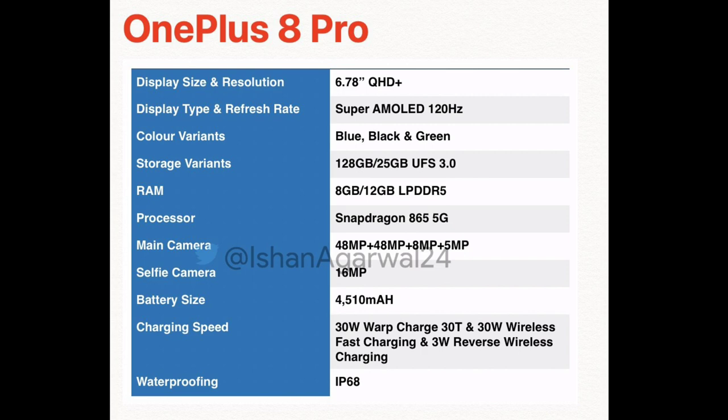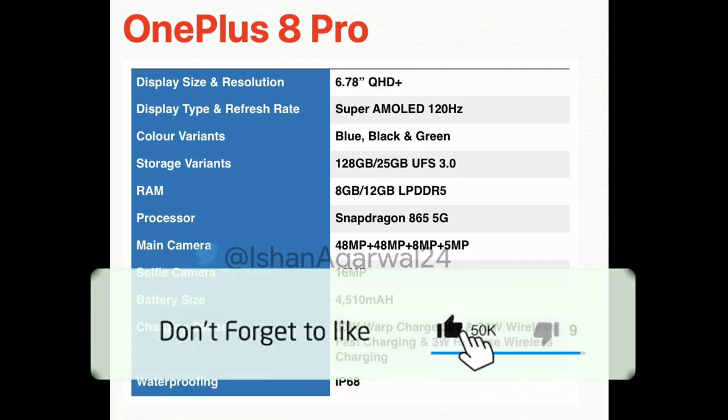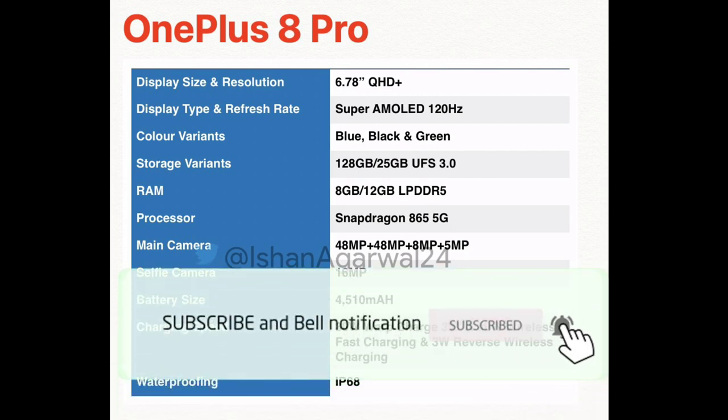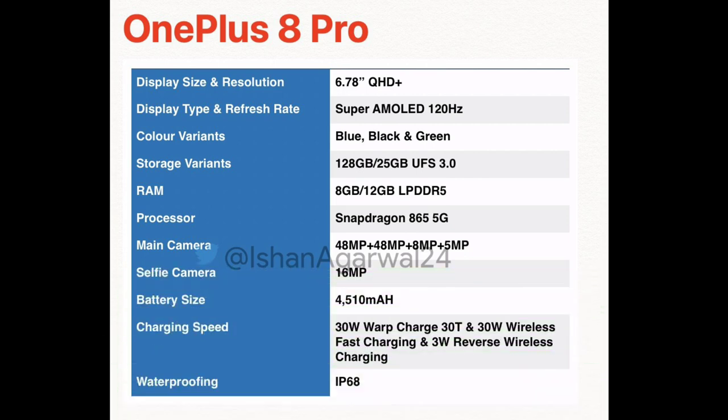It has a 4,510 mAh battery with 30W Warp charging and reverse wireless charging at 13W. It also features IP68 dust and water resistance.